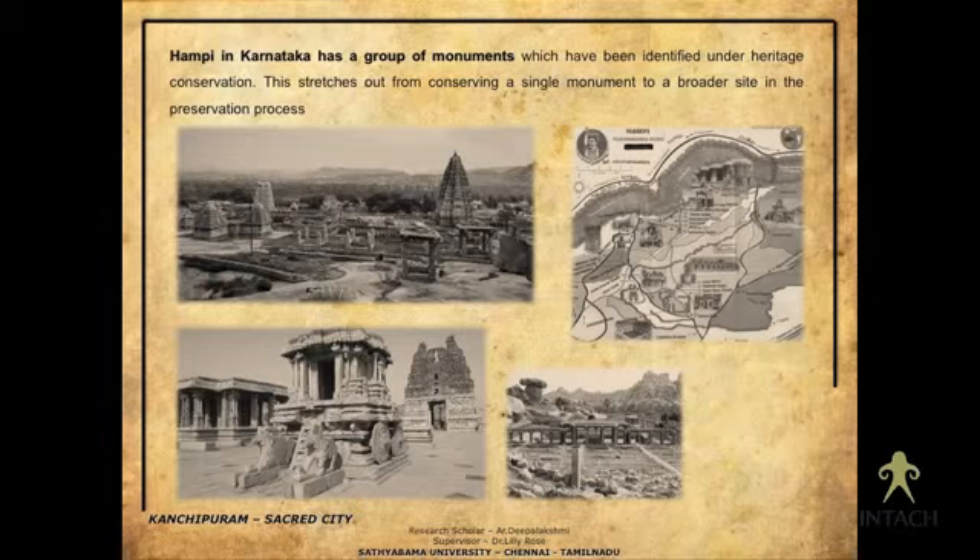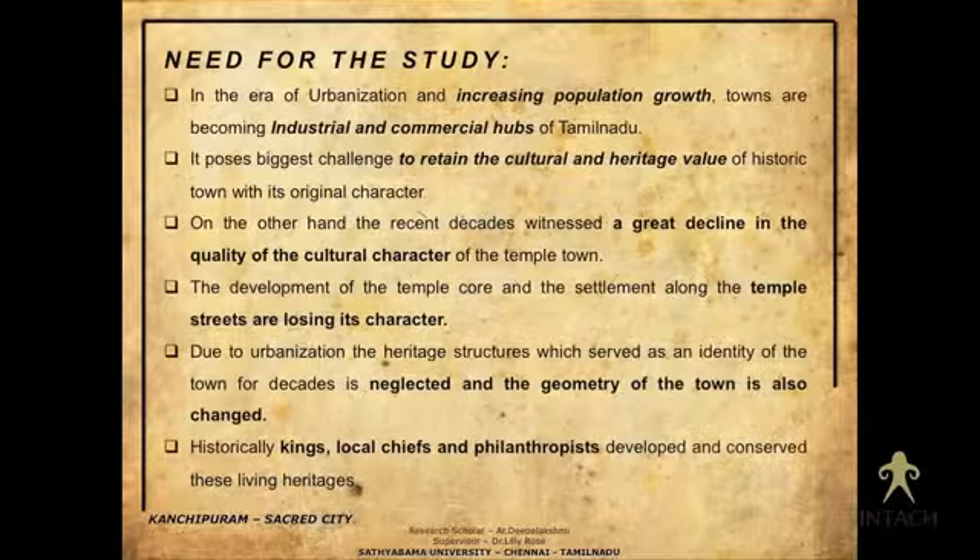Another Indian context I have considered is Hampi, where irrespective of a single monument, a group of monuments has been identified and is being conserved on a larger scale. This is the kind of initiative I want to implement for Kanchipuram, which is again a temple town.